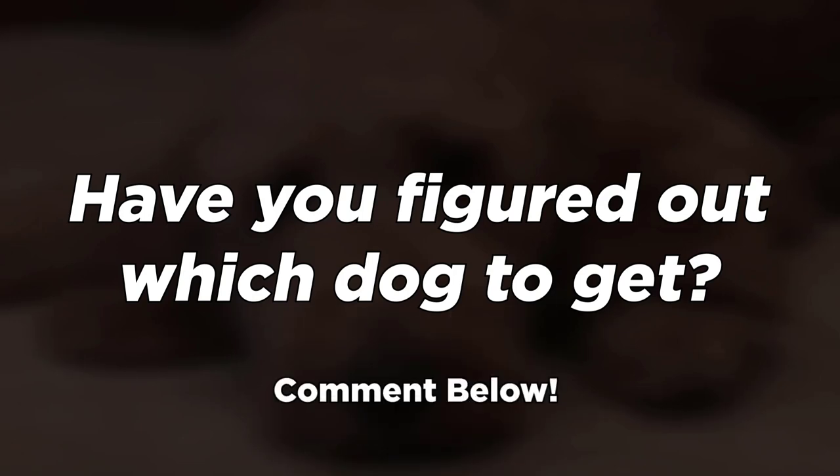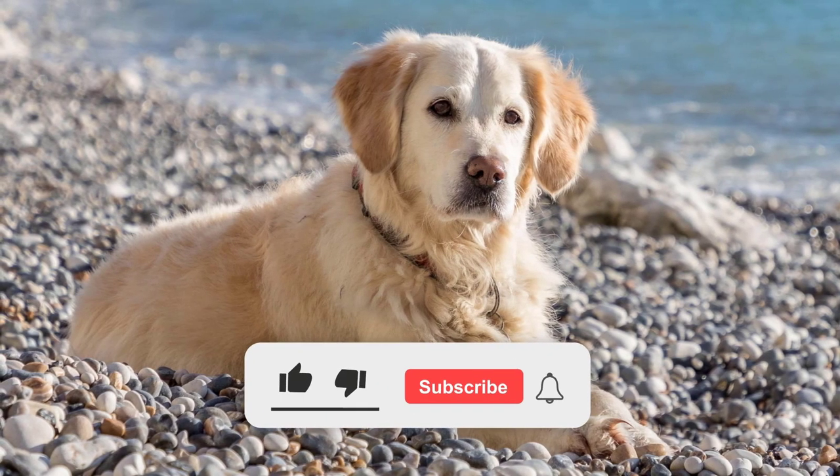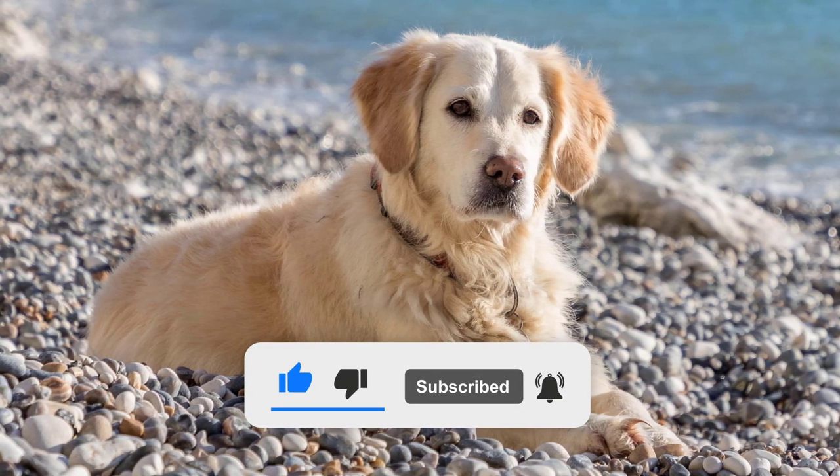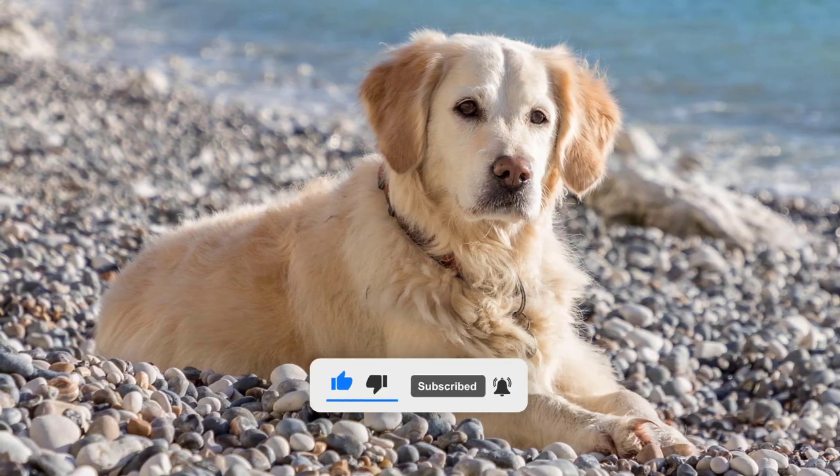If so, please leave us a comment with your thoughts. Also, please like the video if you find it useful. Subscribe and hit the bell icon for more to come, and we'll see you next time.